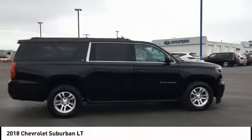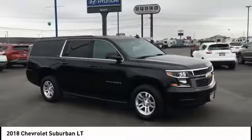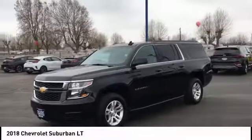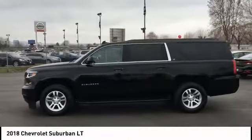Here are some of this vehicle's great options: traction control, running boards, remote engine start, Bluetooth, passenger airbag, automatic transmission, tilt and telescopic steering wheel, cruise control, power windows, compass.